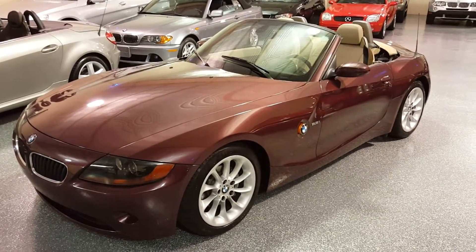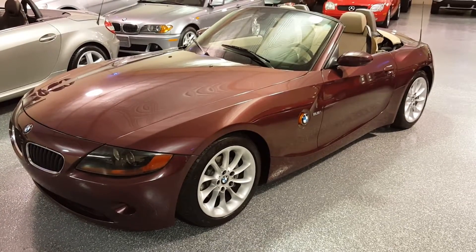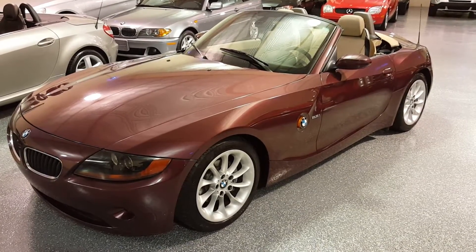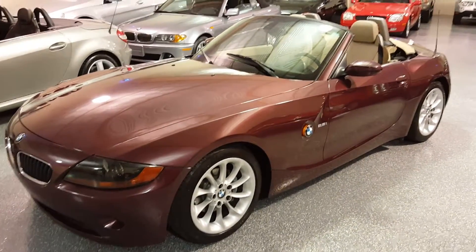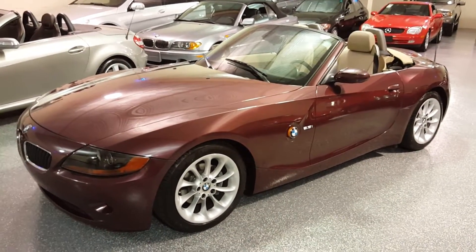It's an inline six-cylinder engine, rear wheel drive, and the color is Merlot Red Metallic. It has beige leather interior, tan, full power soft top with heated rear glass.